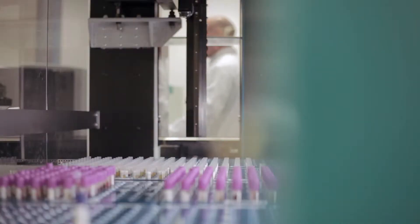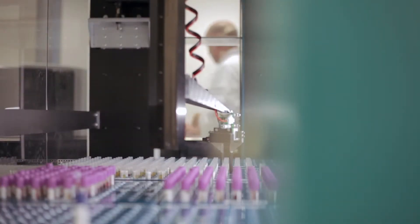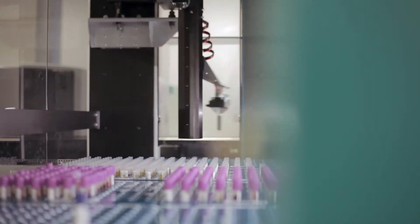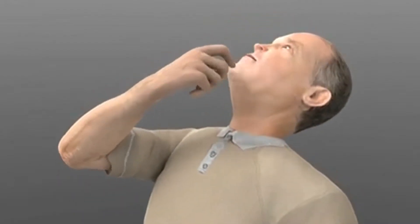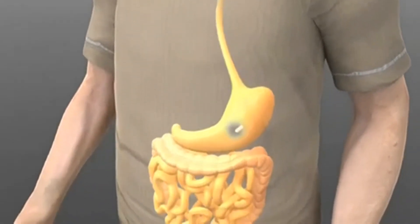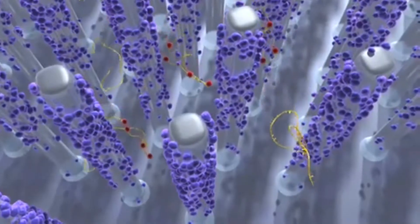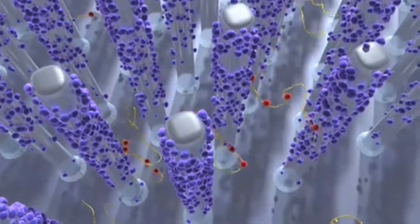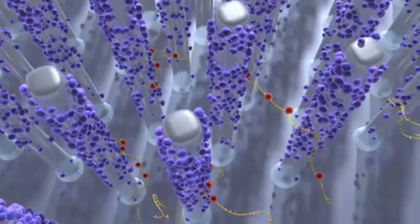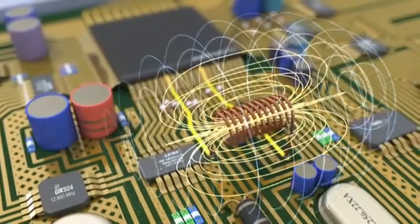An area in which nanotechnology is likely to have a marked impact is healthcare. The lab-on-a-chip is a capsule with a sort of mini-laboratory. It can identify cancer cells in the patient's digestive tract. This technology relies on nanoparticles, and the doctor simply reads off the results using a mobile phone app.